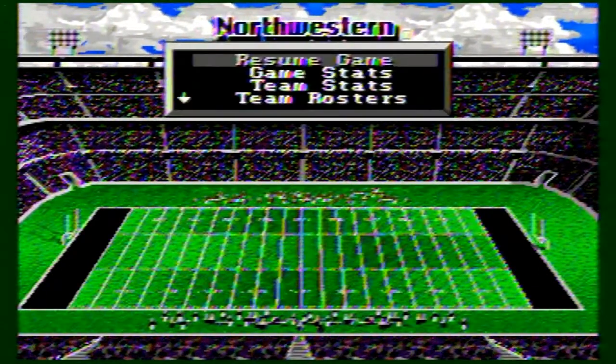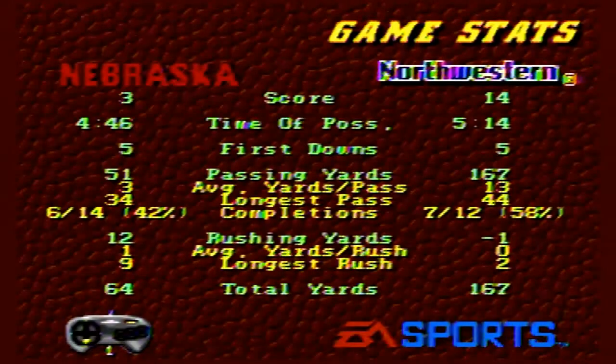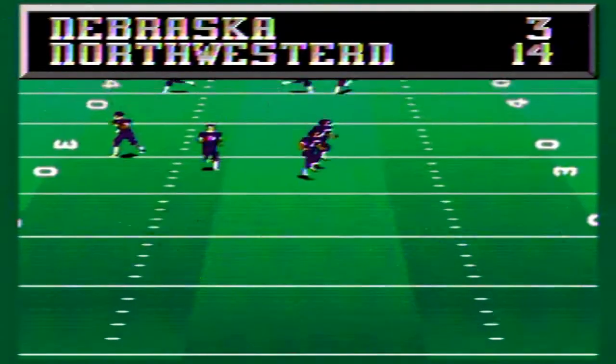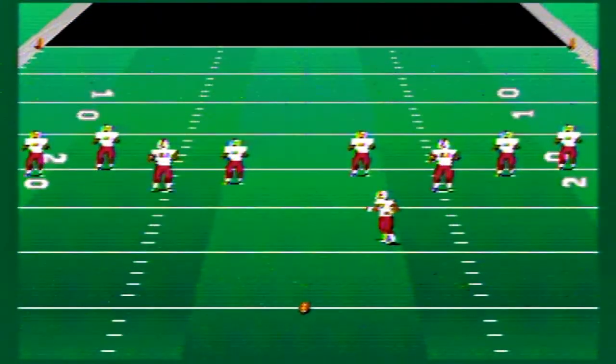What a huge first half for Northwestern — those first two possessions featured unbelievable passing. Nebraska made some adjustments with their secondary and got three points on the board. It's 14-3 going into the half, and Northwestern will get the ball to start the second half. If they score on that opening drive, Nebraska is going to be in serious trouble.